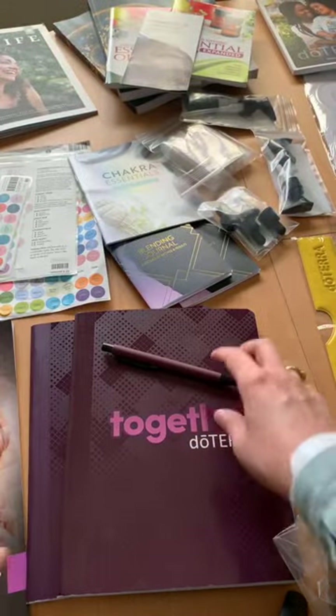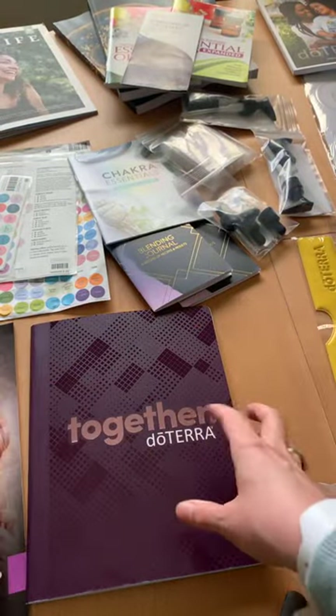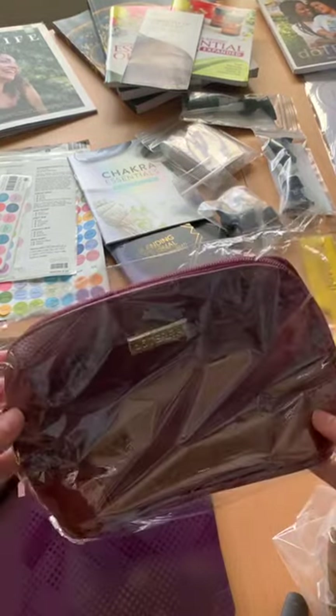This was the little convention book they gave us — a nice little notebook to take notes with, which is nice — with a nice little logo pin. So we have that. Now there's a lot of swag. This is a really cute rollerball case.